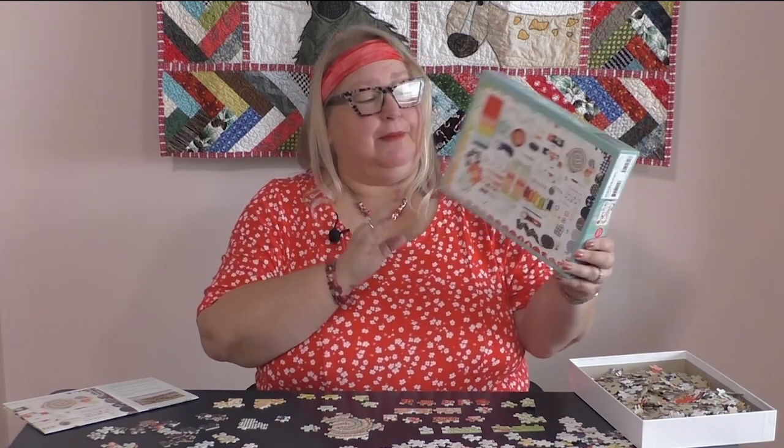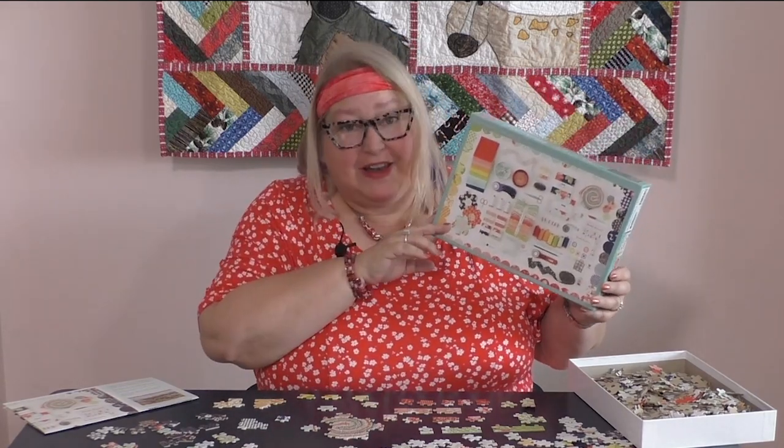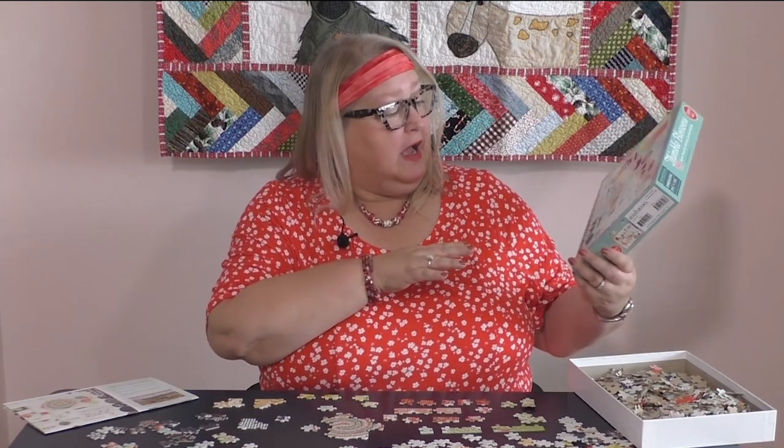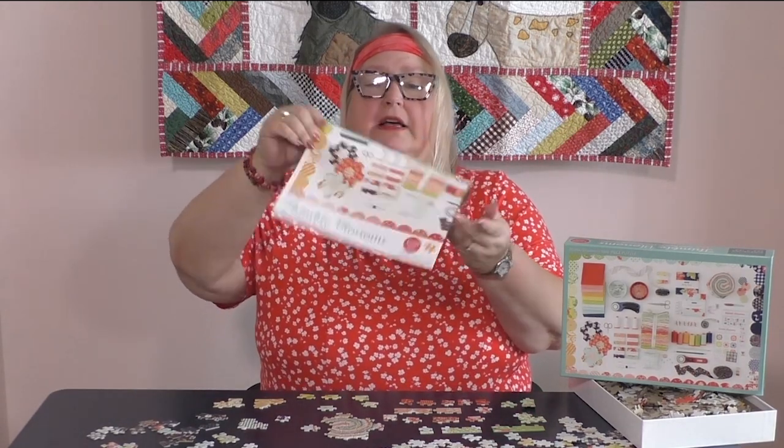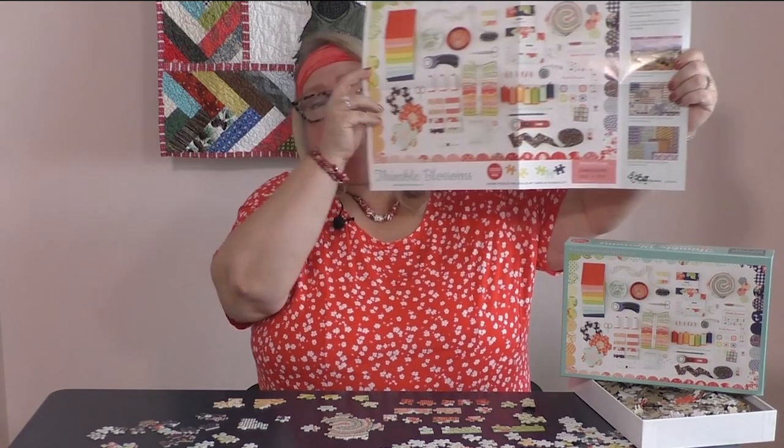The first puzzle I'm going to show you is Thimble Blossoms. I love the bold, bright, fun design — it has a lot of quilting things. You'll see scissors, threads, and rotary cutters on the front. It's a thousand-piece puzzle. I like my puzzles to be challenging; I don't want something I'm going to get done in a couple of minutes. The pieces are nice to hold — they're thick, not flimsy. I've had some puzzles where you know they're not going to last, but these puzzles are going to last you a good long time. And I love that Thimble Blossoms has an actual poster-type reference sheet you can unroll to help you piece the puzzle together.